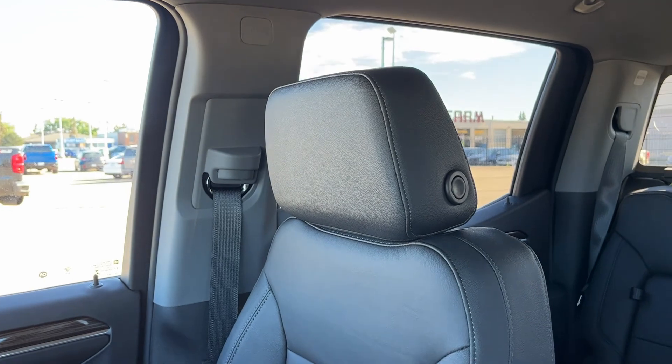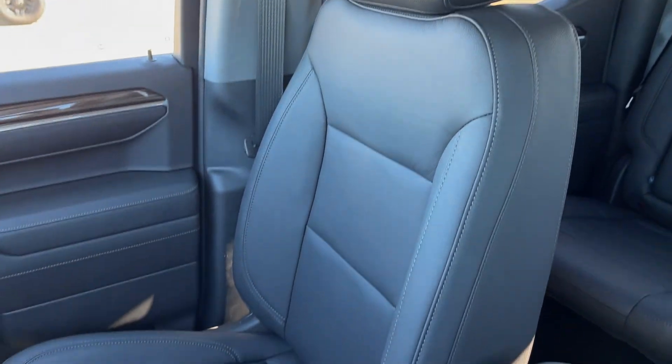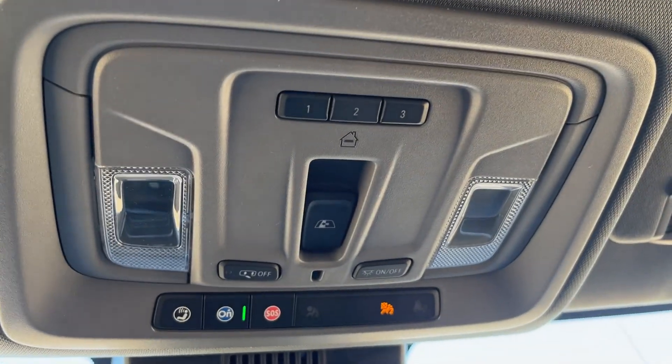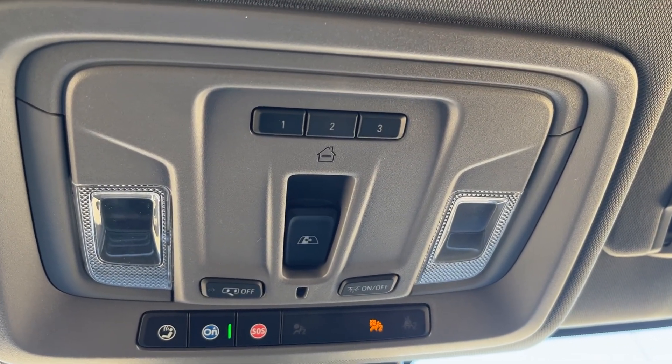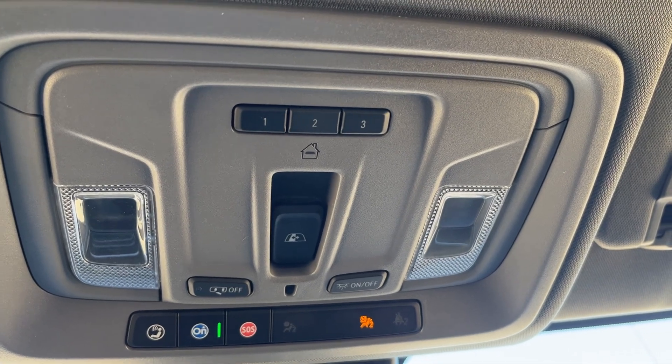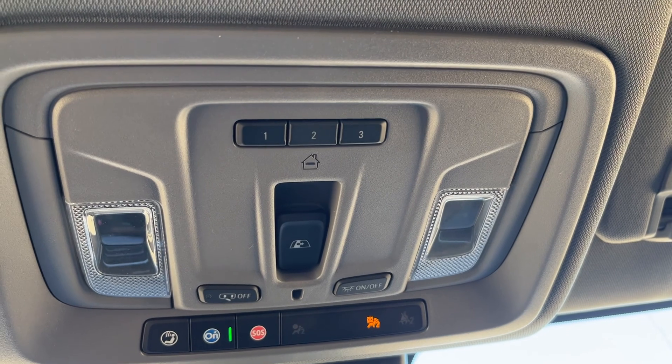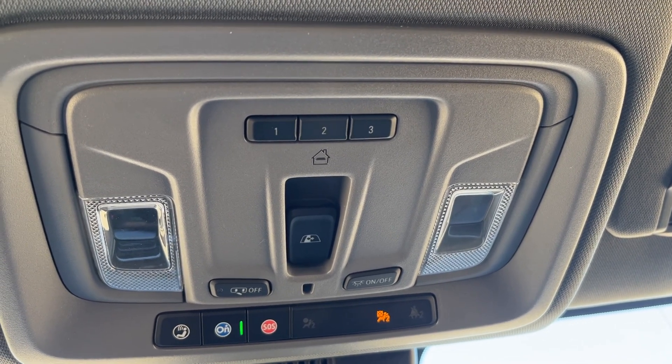Moving to the passenger seat, we can see it is also finished in our jet black leather and is heated for the passenger. Moving above the rear view mirror, we have our OnStar settings, our dome lighting controls, the controls for our rear power sliding window, as well as our universal garage door opener.